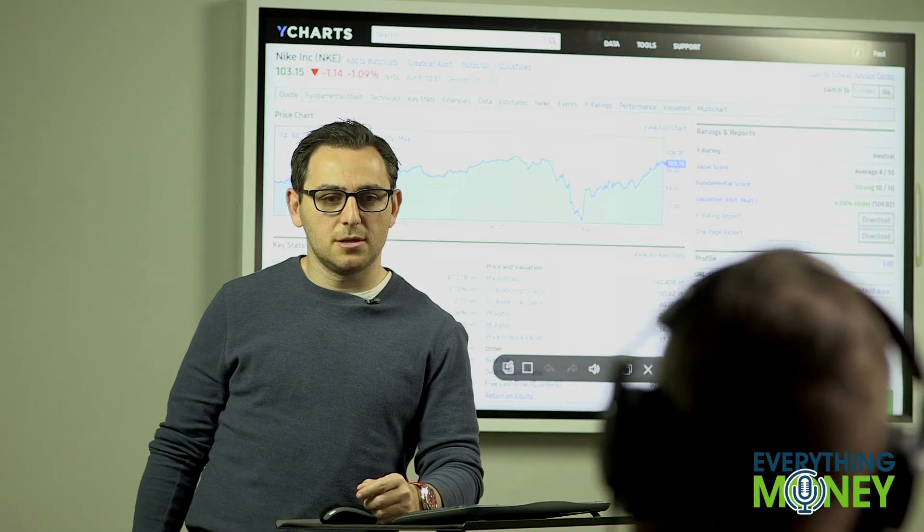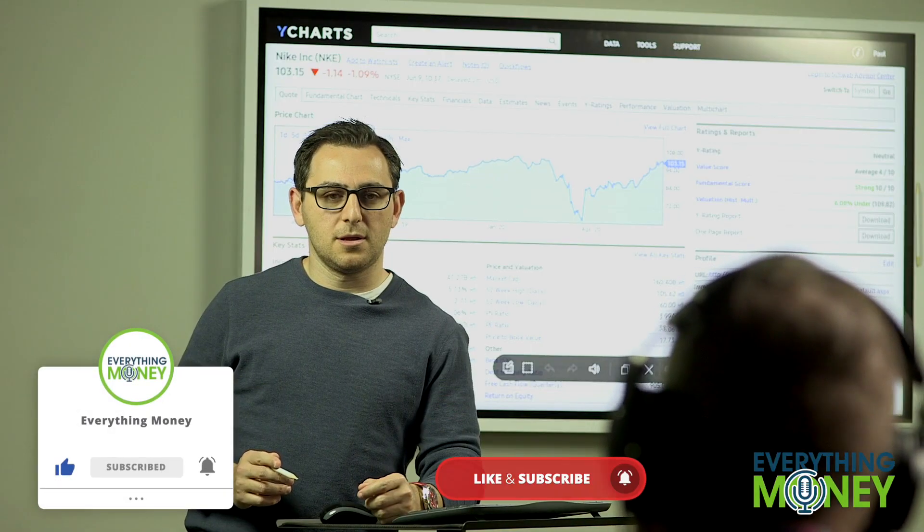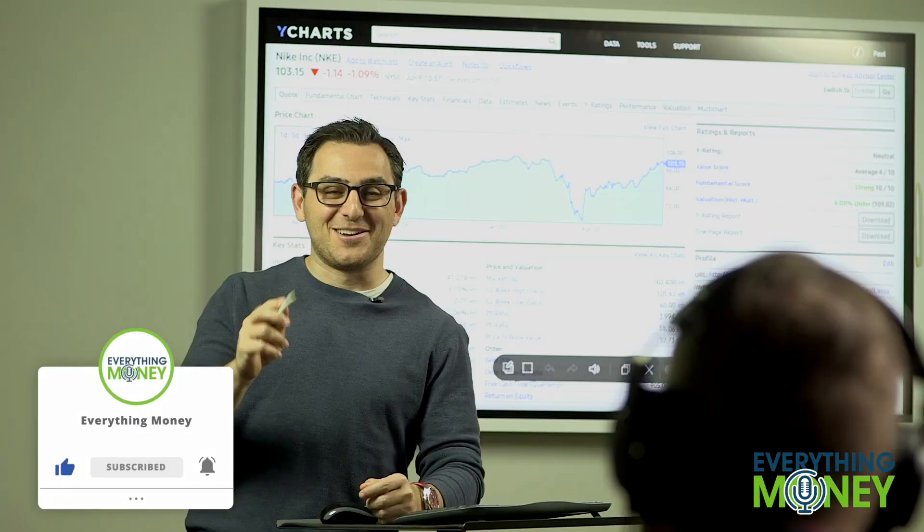Hey everybody, it's Seth and Paul for the Everything Money channel. Today we are looking at what to look for when you're buying a stock. Please smash that like button so that Paul can pay me more money and my kids can go to college.